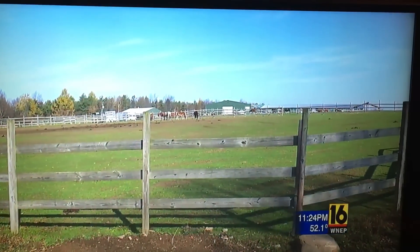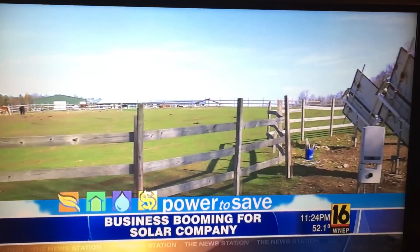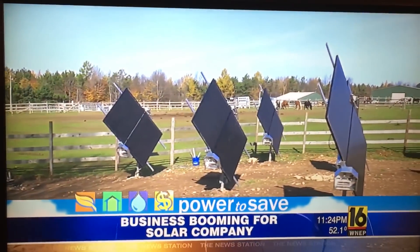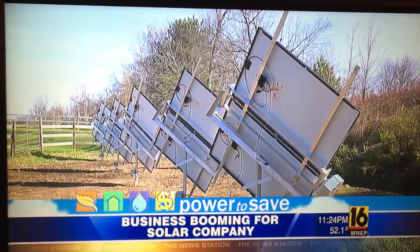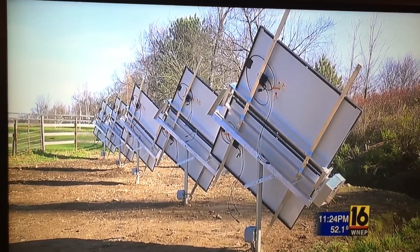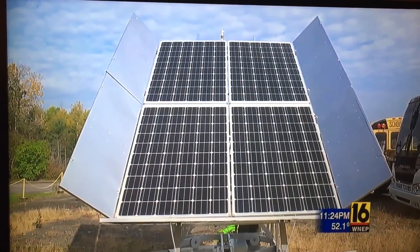These 15 solar panels are the creation of Robert Lovett and his company Sustainable Management Energy Systems. Each panel costs about $3,000, but Lovett says the panels are designed to rotate slowly following the Sun, allowing customers to make their money back twice as fast.